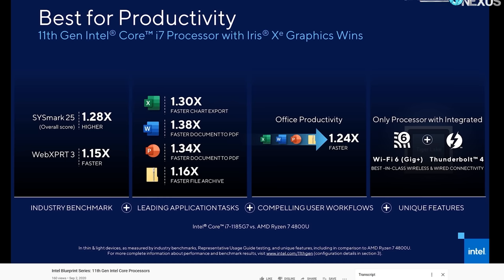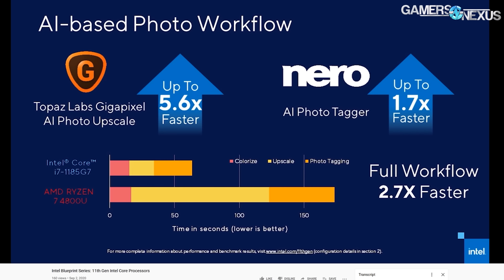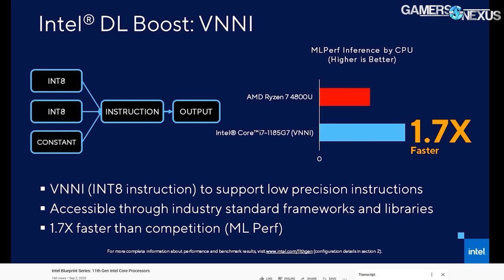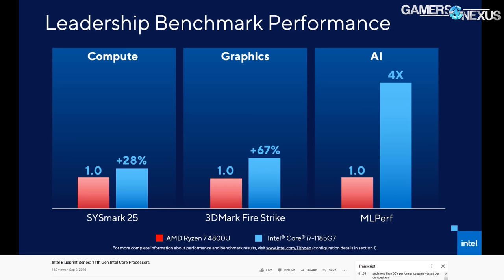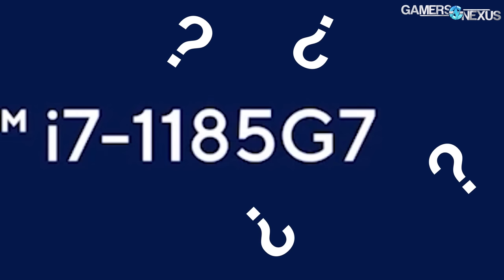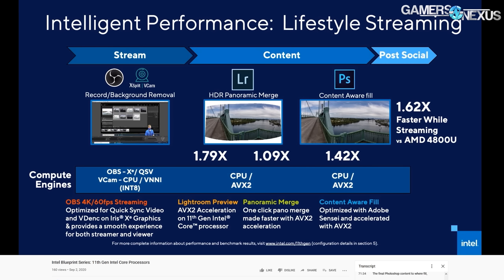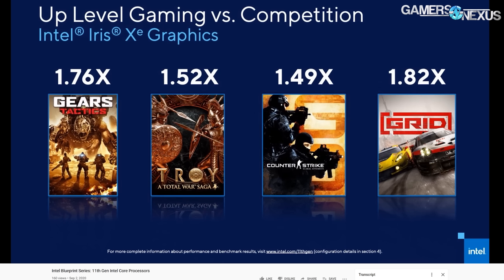Benchmark numbers alone are not sufficient. In this presentation, the AMD 4800U is on the left and the Intel 11th Gen platform is on the right. The AMD 4800U — codenamed Renoir — is AMD's current fastest integrated graphics in the U series, and it keeps coming up throughout Intel's event as the primary point of comparison.